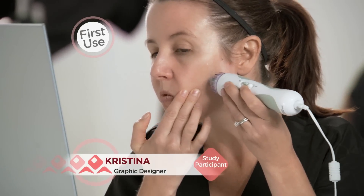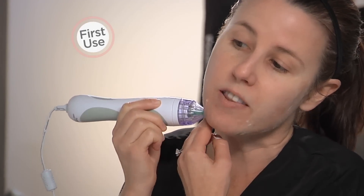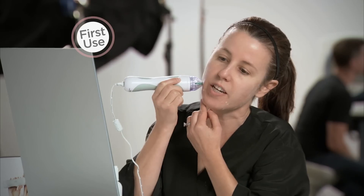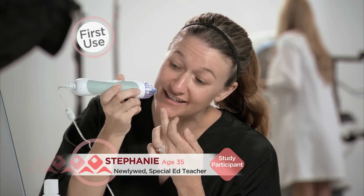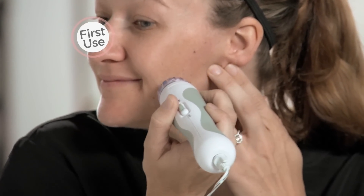I've done microdermabrasion before and it's really expensive, maybe a couple hundred dollars, and I really love a machine like this. It saves so much money and looks great. It feels actually very gentle — I'm surprised at how gentle it is. It's really kind of soothing.